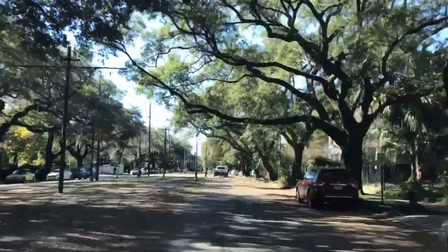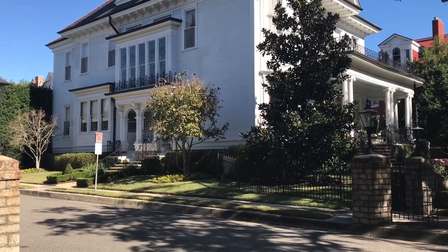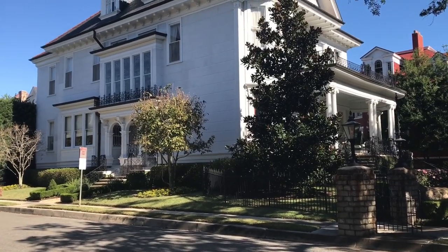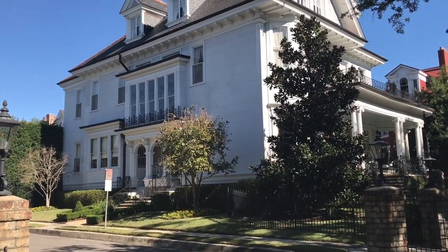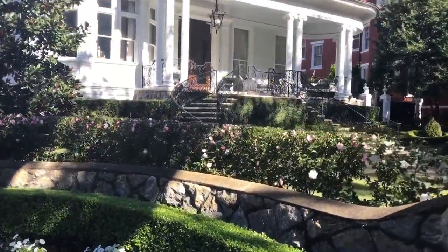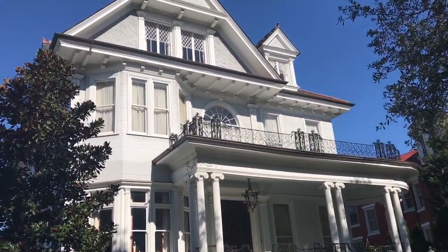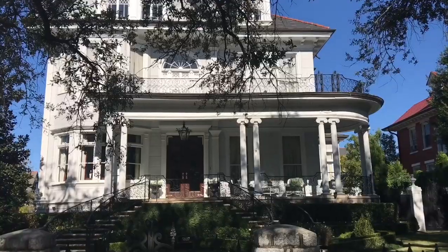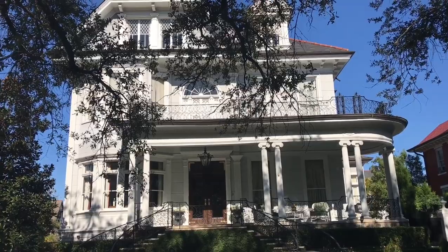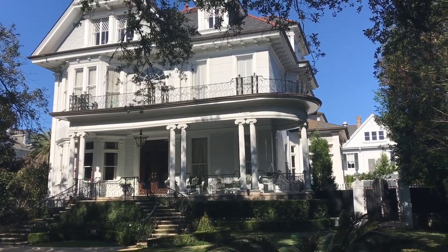Come a little further up St. Charles and you'll get to our next destination. This place behind me was built in 1896. It's called the Wedding Cake House, I guess because it kind of looks like a wedding cake with frosting on it. I don't know — I don't really see a wedding cake, but what do I know? I don't know anything about architecture anyway. Beautiful home though. I'd live there.